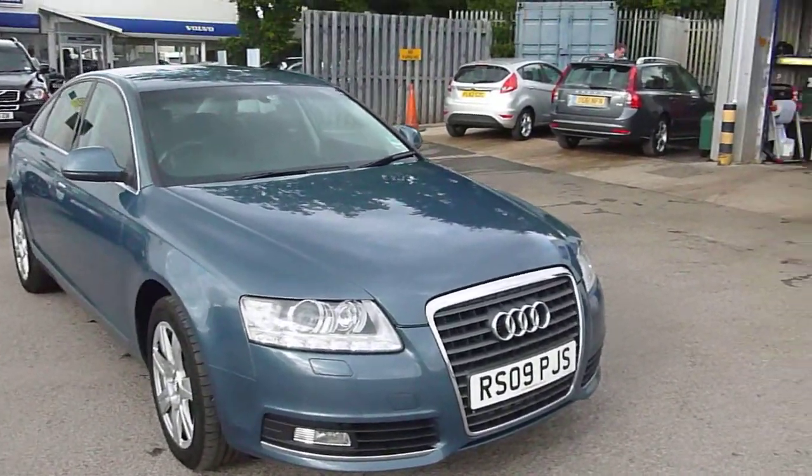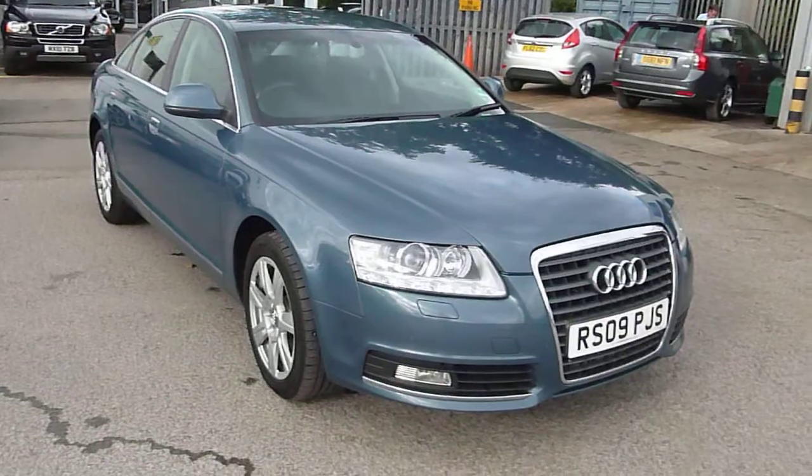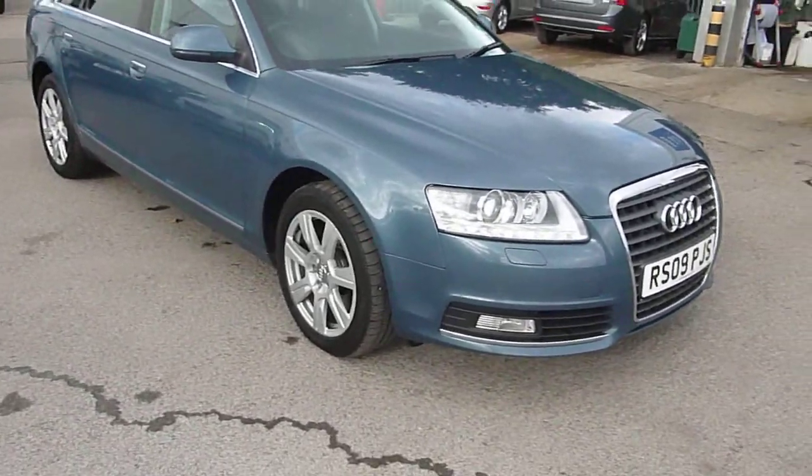Here we are with an Audi A6. It is an SE TDI CVT.